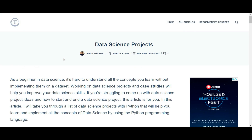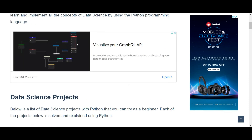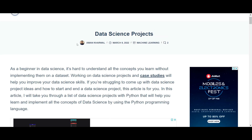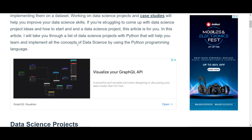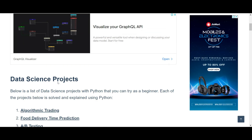So that's all about cleverprogrammer.com. If you have any queries, let me know in the comment section. For notifications and updates, don't forget to subscribe to the channel and click on the bell icon. See you in the next video.